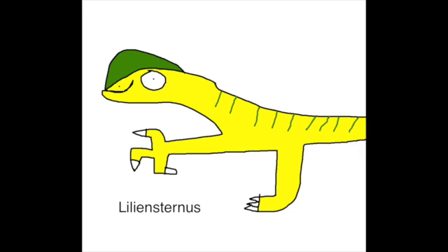Liliensternus was named after Lillian's Turn. It was one of the earliest dinosaurs and has a crest related to the Coelophysis. It is a moderate-sized carnivore that grew up to about 5.15 meters (16.9 feet) long. It was a theropod from the Triassic period and could kill other animals. The Liliensternus has a crest similar to that observed in Coelophysis.